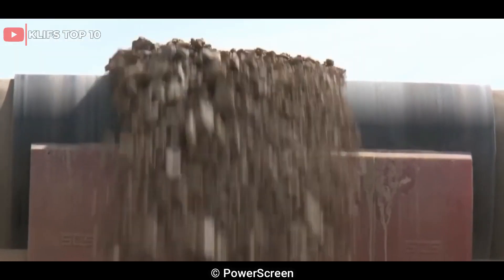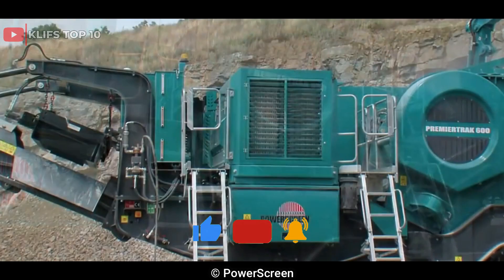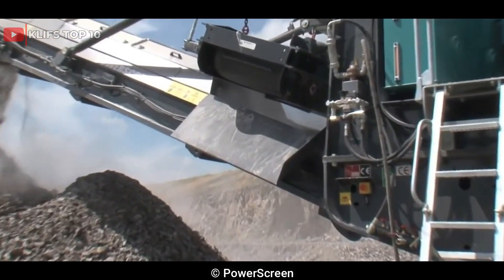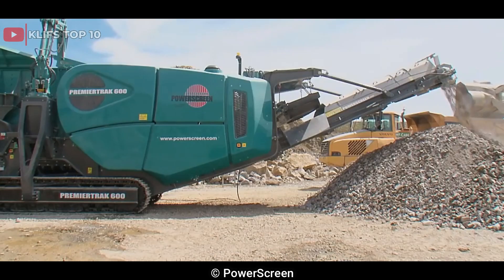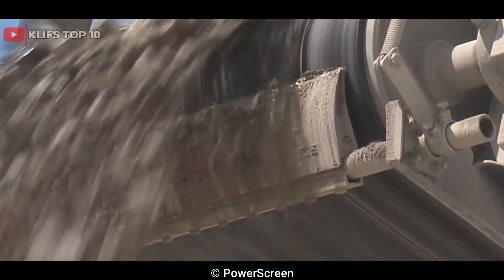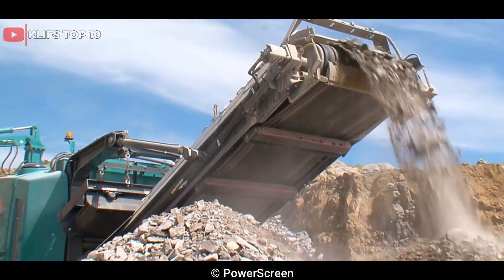It is powered by a Caterpillar C7.1 engine that delivers 335 horsepower, 250 kilowatts, and has a fuel capacity of 410 liters, 108 US gallons. The jaw crusher is equipped with a range of features to ensure high performance and efficient operation, including a hydraulic release chamber, automatic hydraulic CSS closed side setting adjustment, and a patented hydraulic folding hopper with an integrated loading ramp.